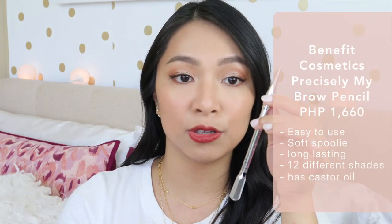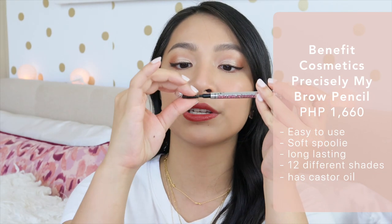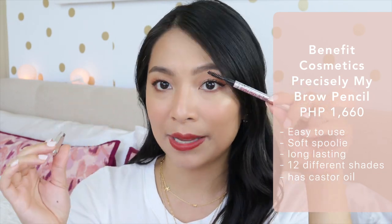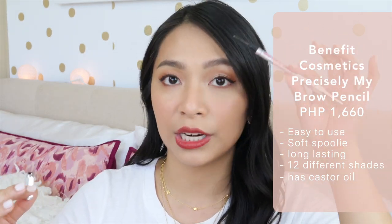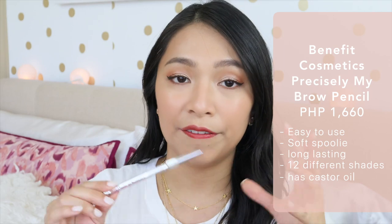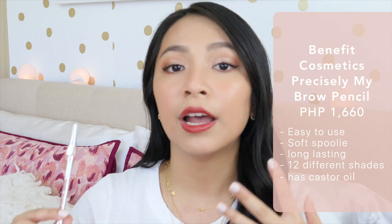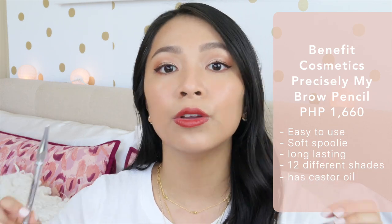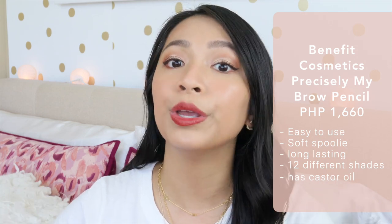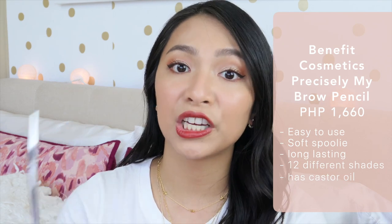First is the Benefit Precisely My Brow. I love this because it's super easy to use. It has a very soft spoolie — and it's thin, which is great because some are so chunky it's hard to brush through the hair. It's also very long-lasting. Even when I sweat in humid weather, my brows last. No problem. At the end of the day, whatever my brows look like when I leave the house, that's how they look when I come home. And it has an extensive shade range.